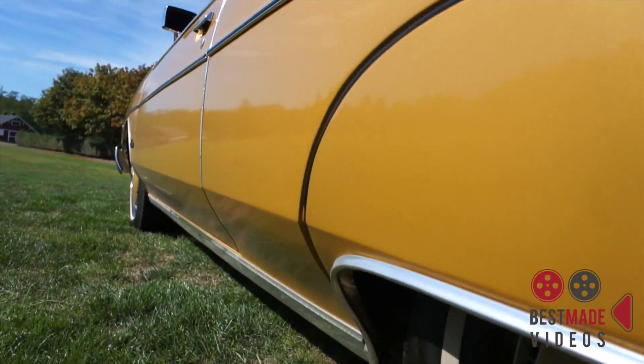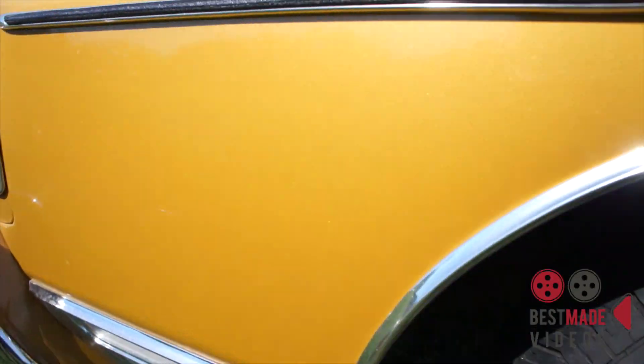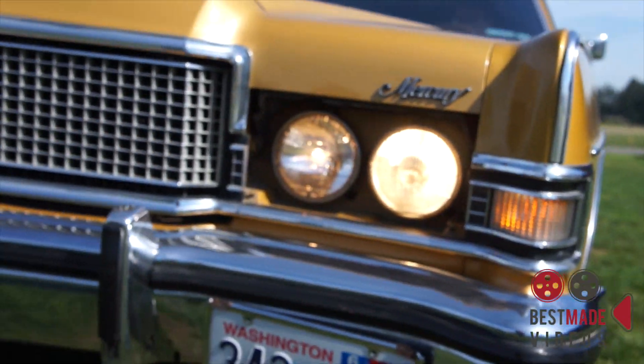There is no rust on this car. This car is rock solid. Northwest car, never seen salt. Everything is clean, including that chrome.